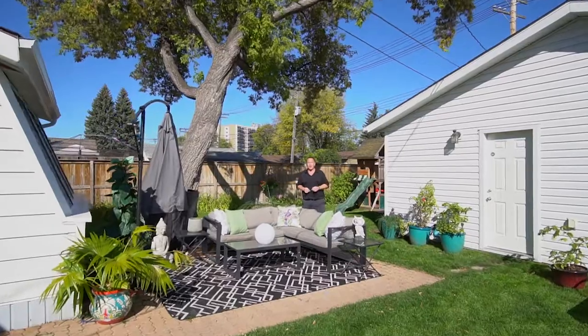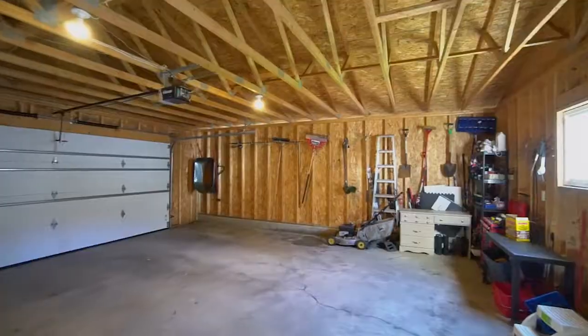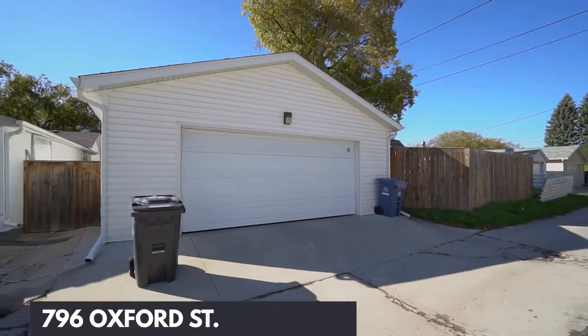Welcome to this fully fenced backyard — a place to entertain, a place for the kids to play, and a beautiful oversized double car garage built in 2011.